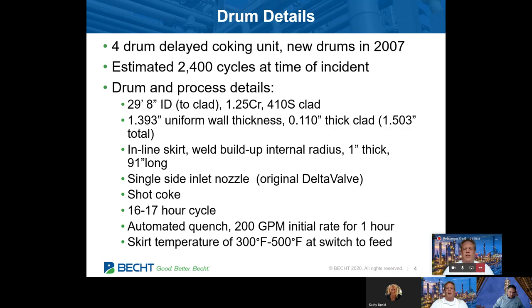A little history on the drums themselves: this is a four-drum coker. I had actually worked on these same drums in the early 2000s when they had some similar issues. A coker is a fatigue machine. These drums were installed in 2007, with about 2,400 cycles, 30 feet in diameter, a 16 to 17 hour cycle. The initial quench rate of 200 GPM is a critical data point for future reference, as well as the temperature of the skirt switch to feed, which Dave will go into more detail on.